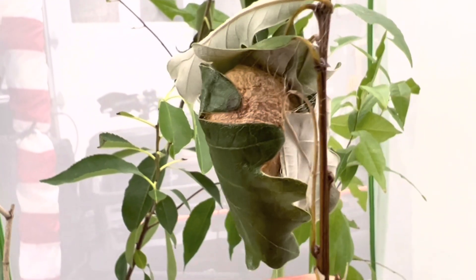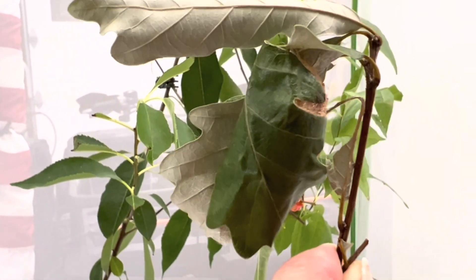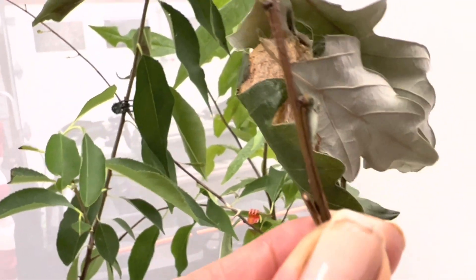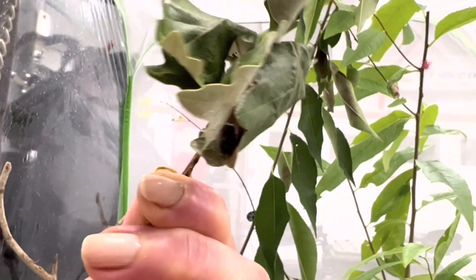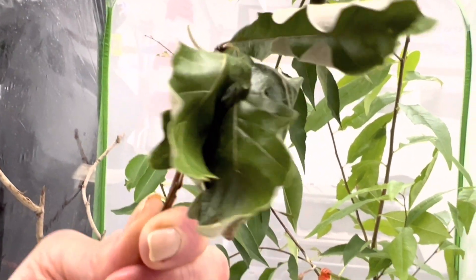After a day or so, the cocoon is complete, and the silk will darken to a brown color. Then it's just a matter of time. If the moth believes there is enough warm weather left, it can hatch in four to six weeks. Otherwise, it may overwinter, and we won't see them until spring.